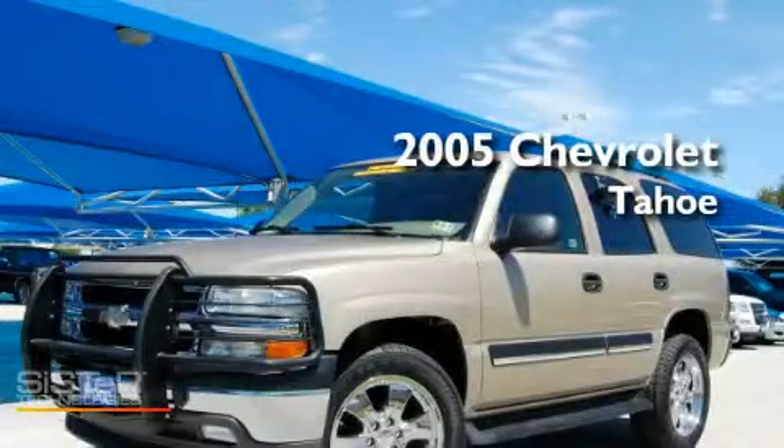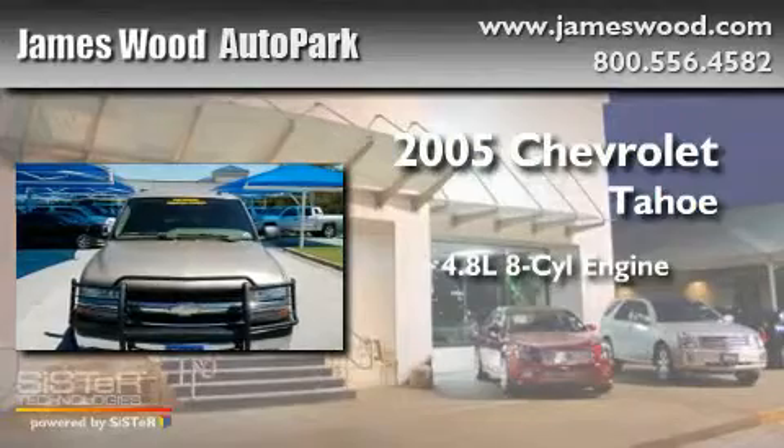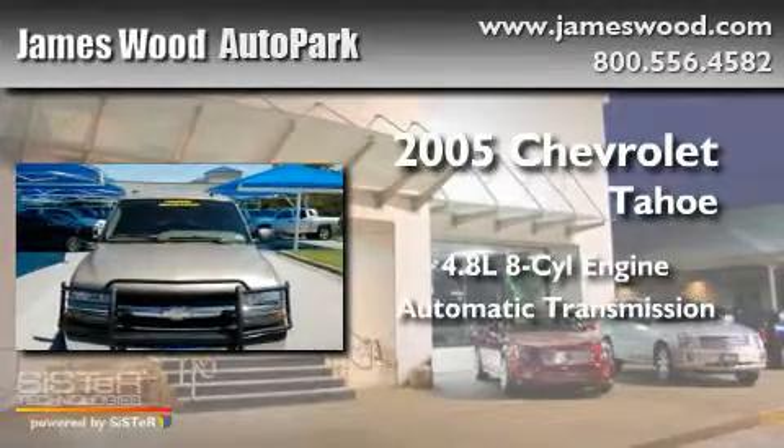This is a 2005 Chevrolet Tahoe. It has a 4.8-liter eight-cylinder engine and an automatic transmission.